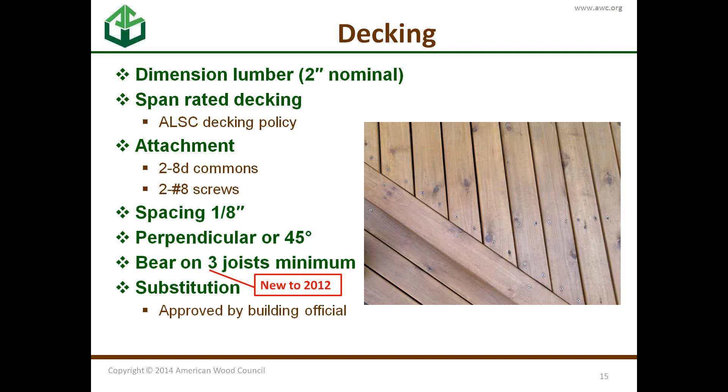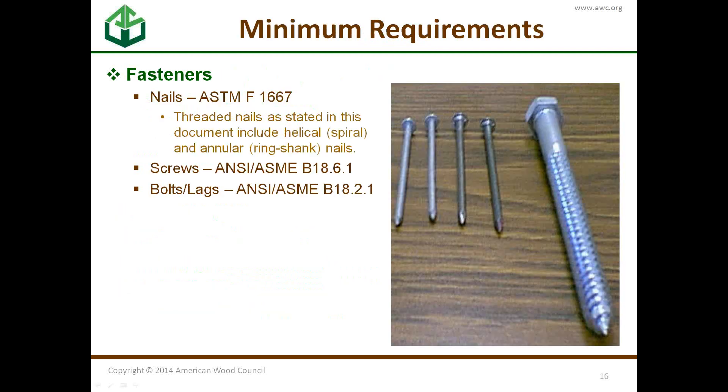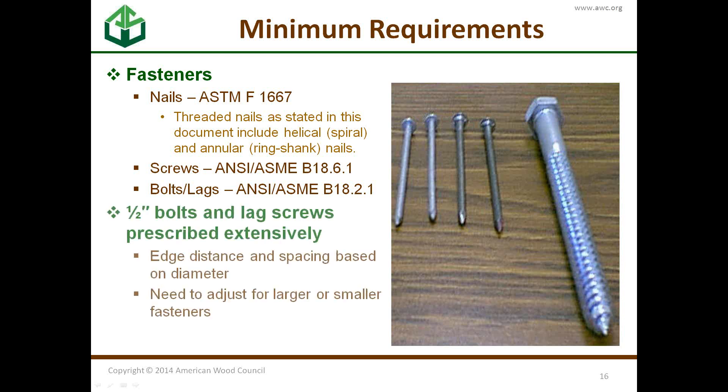Substitution is allowed by a building official. When we talk about attachment with screws or nails, we're specifically talking about threaded nails — either helical or annular nails that won't work out during moisture cycling. Screws and lag bolts also have their own standard to conform to. Bolts and lag screws are half-inch diameter and are prescriptively used extensively throughout this document.